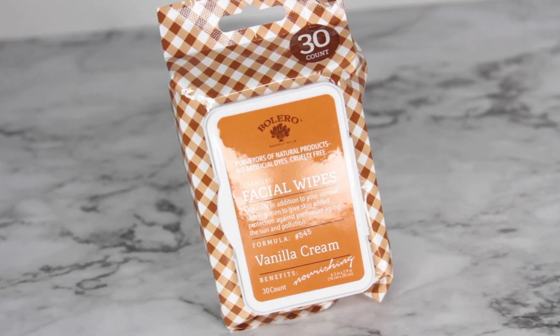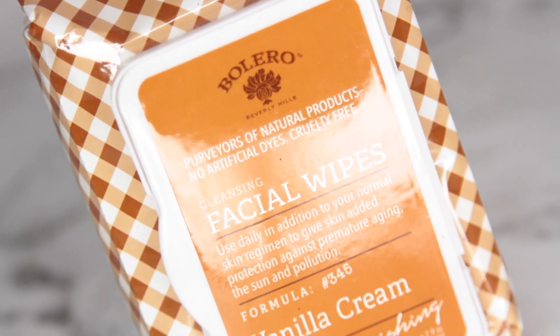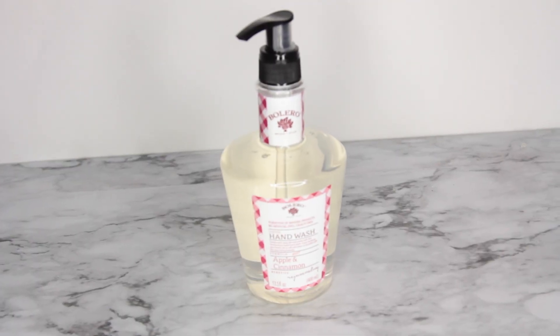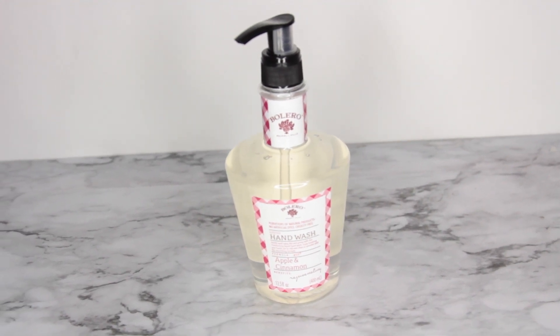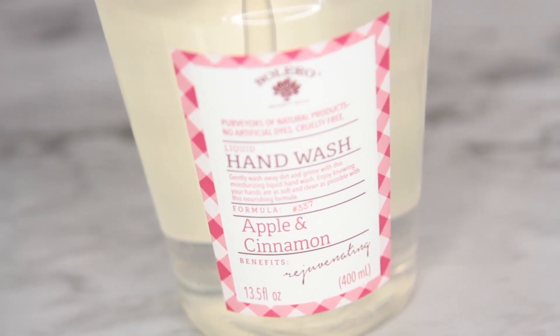I picked up a pack of the Bolero facial wipes in vanilla cream. They also had apple cinnamon but just the thought of putting something on my face with a cinnamon scent makes my skin feel like it's burning, so I didn't get that one. I got the vanilla cream and I like the Bolero wipes — if you run into them and haven't tried them, I suggest picking up a pack. I did however get the apple cinnamon hand wash. This is the first time I've ever seen hand wash from Bolero at Dollar Tree, and for a dollar it's definitely worth it.